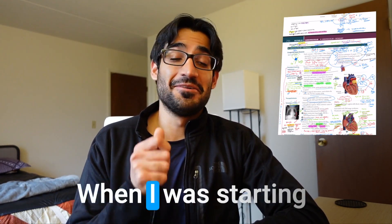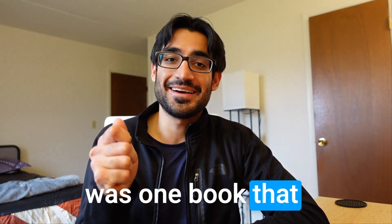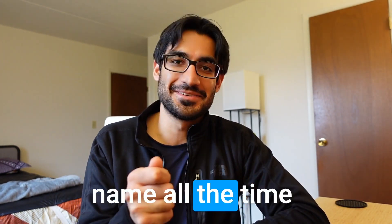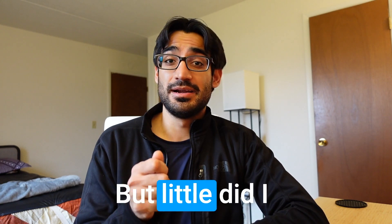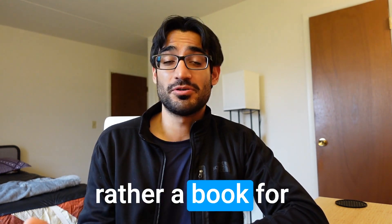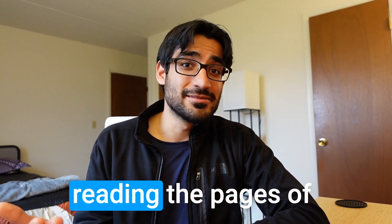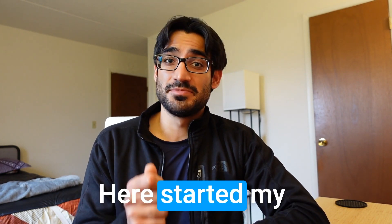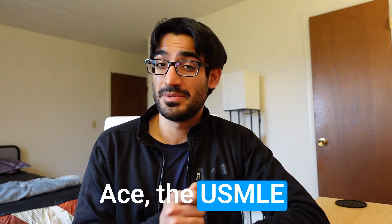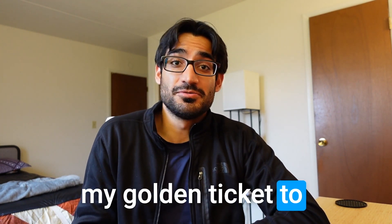First Aid — when I was starting my USMLE Step 1 preparation, if there was one book I could give a dollar away for hearing its name all the time, I would have lost a million dollars. It was recommended to me by all my seniors, but little did I know that it was not a book for basics, but rather a book for reviewing chapters. Like a fool, I started reading the pages of First Aid, and after 10-20 pages I couldn't even remember what was on the next page.